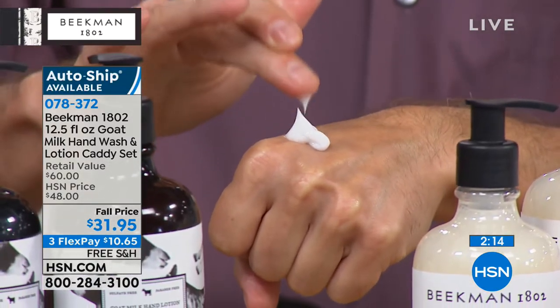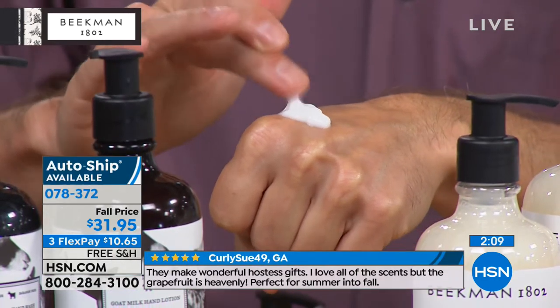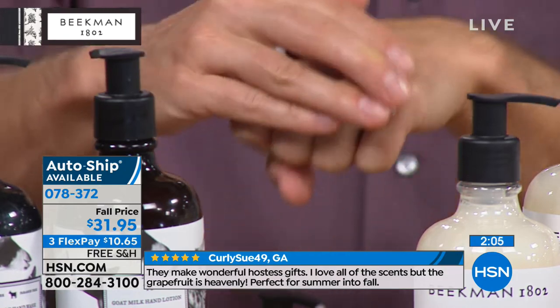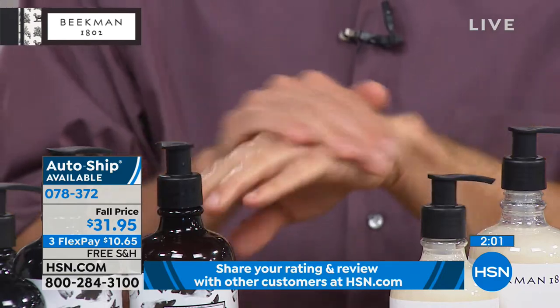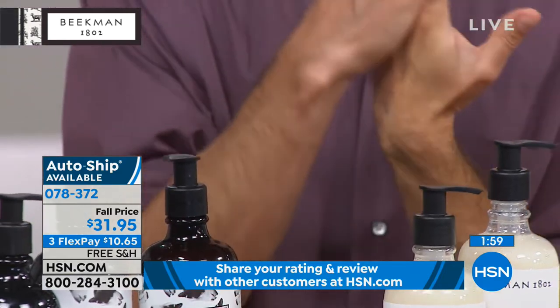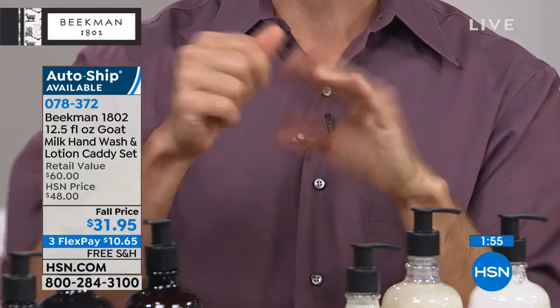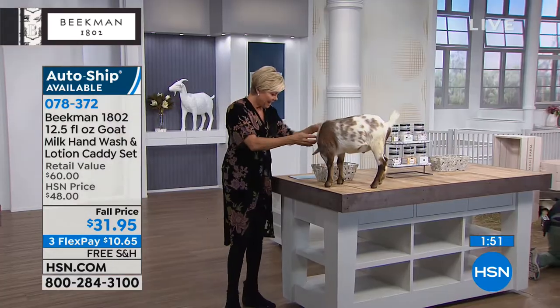Even though I have been putting on whipped body cream for the past three hours, look how quickly that soaked right into my hand. It's not greasy at all, even though my skin was already maximally moisturized from all that body cream.